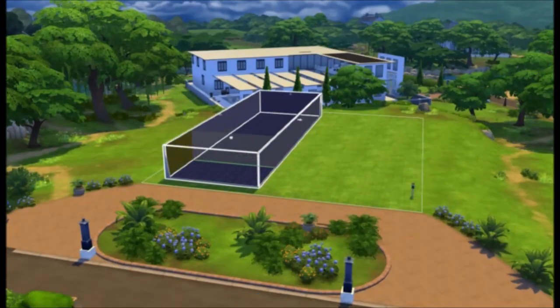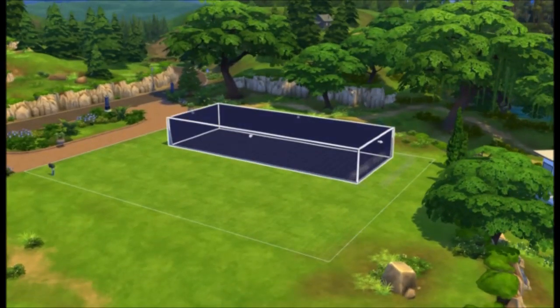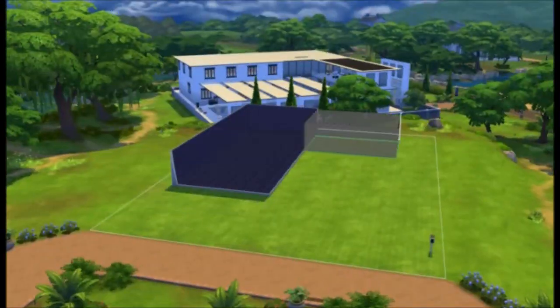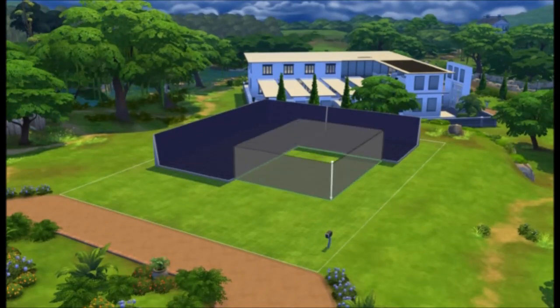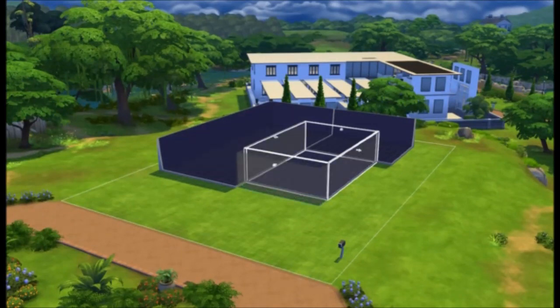Hey guys, Ali here today and welcome to the Sims 4 Building channel. Today we will be building a house called Modern Express. I haven't done any of these big houses in a while so I hope you will enjoy it.